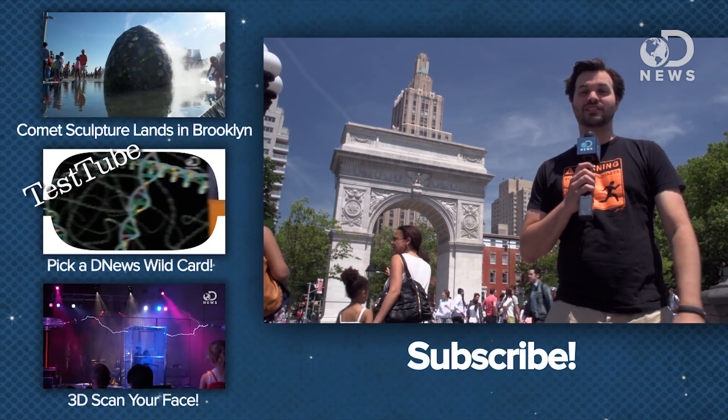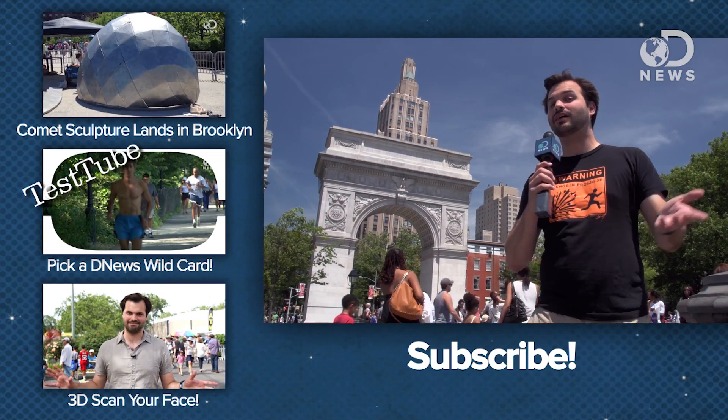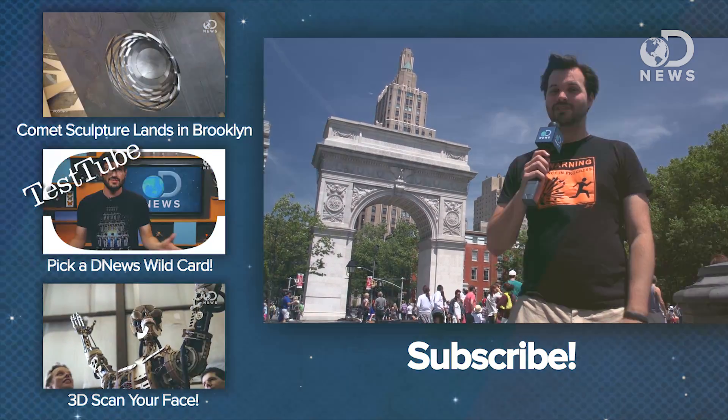So that's it for us here at the World Science Festival. We saw a lot of really awesome stuff. Let us know what was your favorite thing and tell us what got you interested in science in the comments down below. Make sure you subscribe and thanks for watching DNews. See ya!